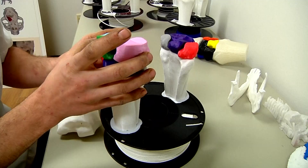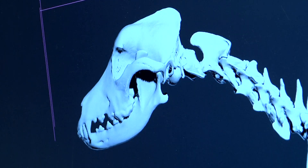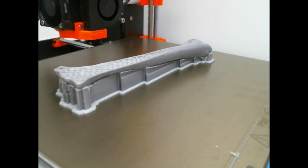Healing through technology, an artificial bone at a time. Coming to life first on a screen, the UT College of Veterinary Medicine takes an image like this of a dog's skull. Then using three-dimensional printing, veterinarians can create a model you can hold in your hand and study.